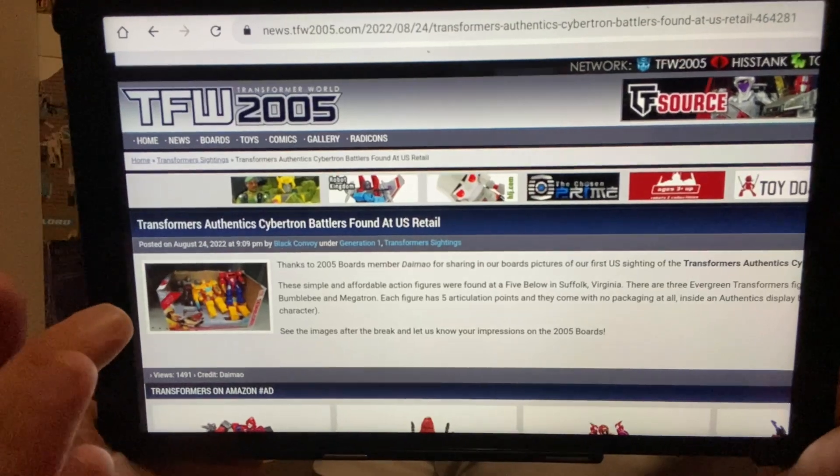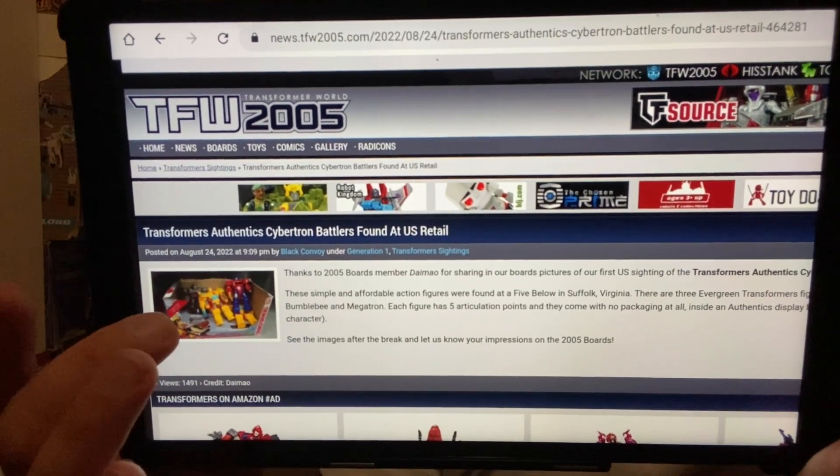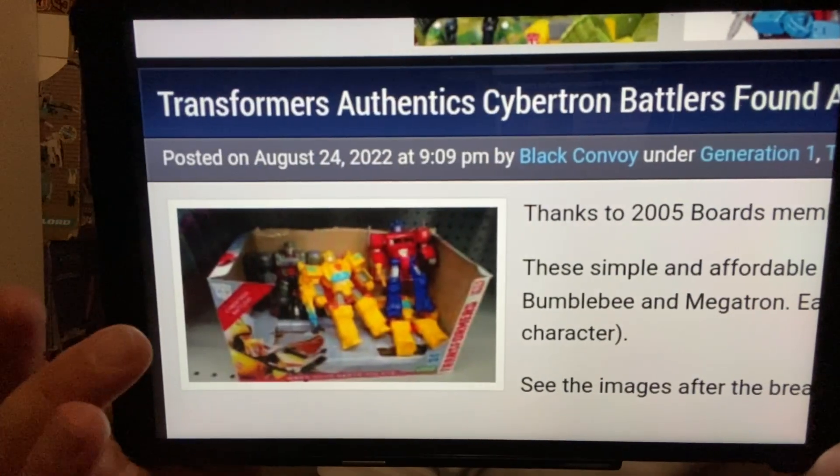Something that came out of nowhere — sightings of the new Authentics line, called the Cybertron Battlers. These were found at retail in Walgreens in America already. The only picture we've got shows some basic figures — the Authentics are really basic characters and figures with five points of articulation, so something for the kids.